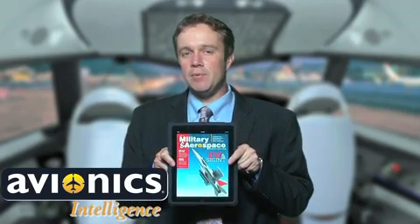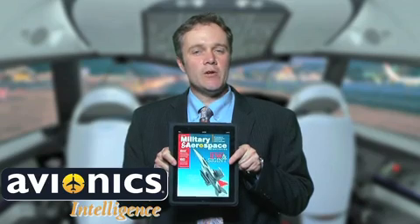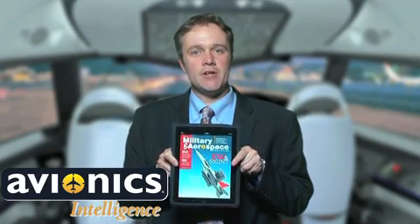Do you have an iPad, kind of like the one I've got here? Do you ever use it on an airplane or to watch movies, do work, play games, etc? Well, the airlines, airframe makers and avionics integrators recognize its popularity and are making use of the iPad from the cockpit to the cabin.